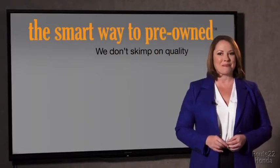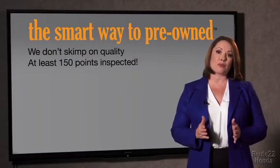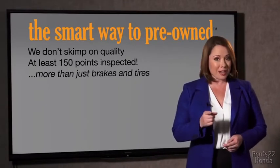That's why we don't skimp on quality. All of our pre-owned vehicles go through at least a rigorous 150-point inspection, checking more than just brakes and tires. The best thing I like about the Smart Way to pre-own, besides the great price I got, is that I know I bought a good car. Why should you worry if the odometer's been rolled back or you're the victim of a salvaged or rebuilt vehicle, or worse, a washed title?